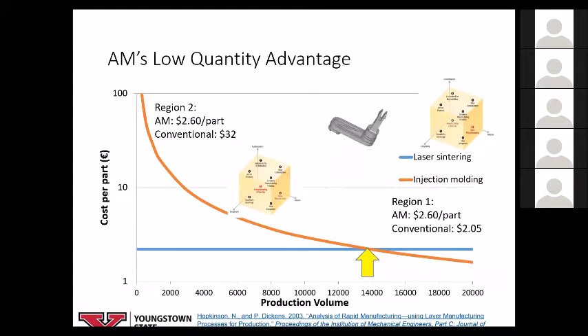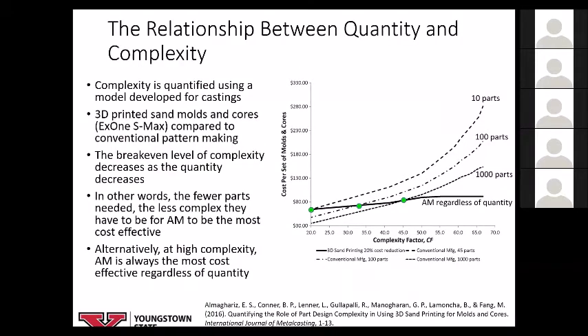There are also technical challenges, especially in qualification and certification. Going back to the Hopkins-Dickens paper from 2003 — comparing conventional injection molding and laser sintering — if you're way off to the right in terms of quantities, the low-cost approach is injection molding. But if you need less than the break-even point, additive manufacturing makes more sense. With injection molding you need to invest in tooling and amortize that across parts. If you only have 10 or 100 parts, or don't know how many parts you'll need because you don't know when the airplane will be retired, that's where additive manufacturing comes into play.